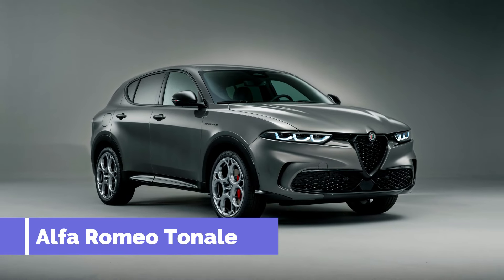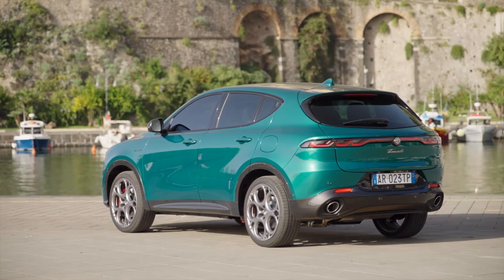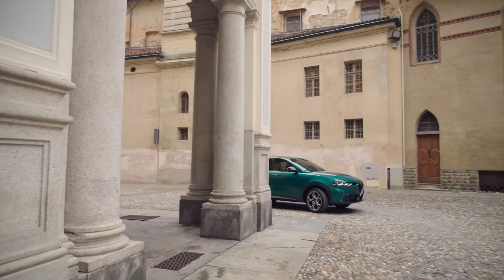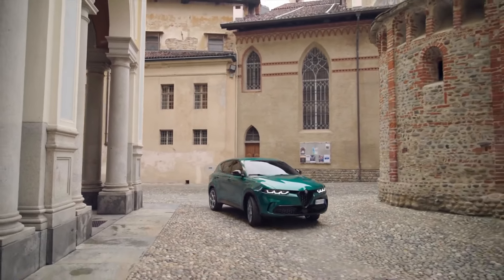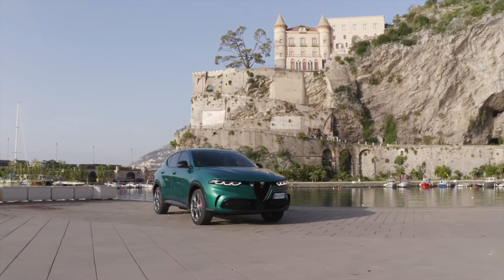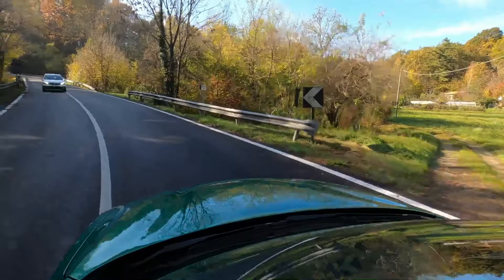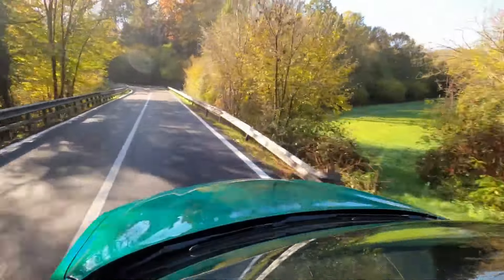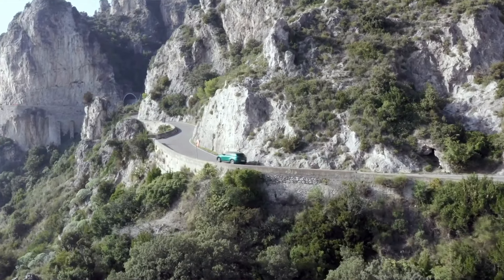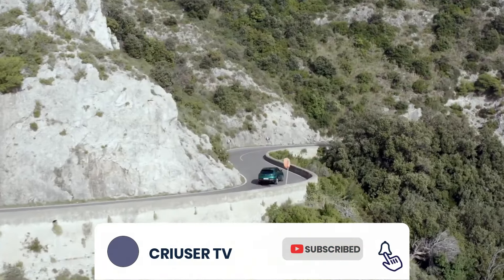Alfa Romeo Tonale. The plug-in hybrid version more than makes up for the Alfa Romeo Tonale hybrid's initial shortcomings. With a remarkable 49 miles of all-electric range and low CO2 emissions of only 29 grams per kilometer, it is a performance-friendly, environmentally responsible option. The Tonale accelerates from 0 to 62 miles per hour in 6.2 seconds thanks to its 276 horsepower engine, which combines a turbocharged four-cylinder engine and a 15.5 kilowatt-hour battery. Four-wheel drive provides excellent traction.